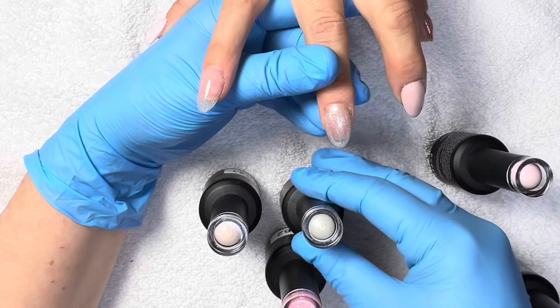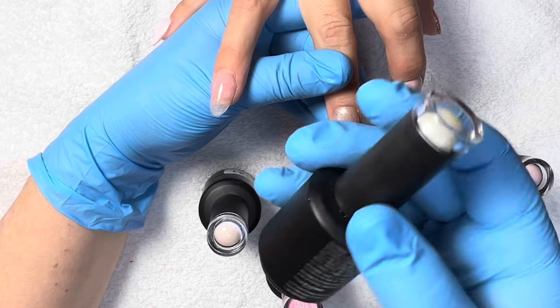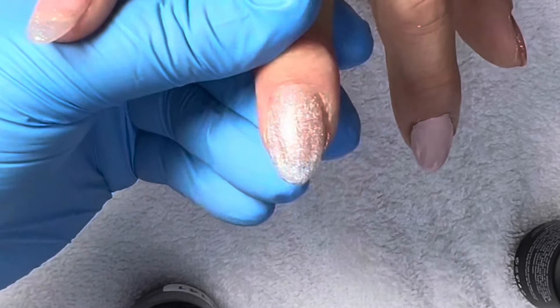The next one up is going to be this one right here — very pearly. It is 060. That's what it looks like one coat.